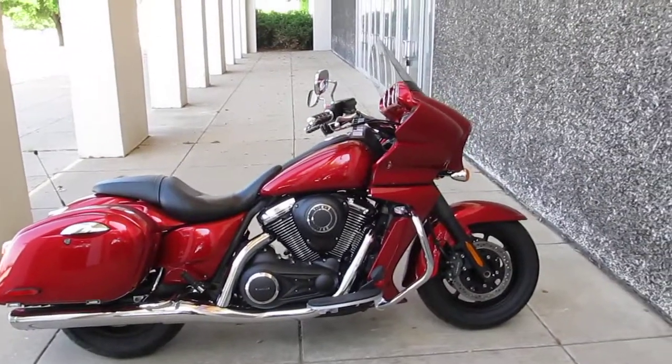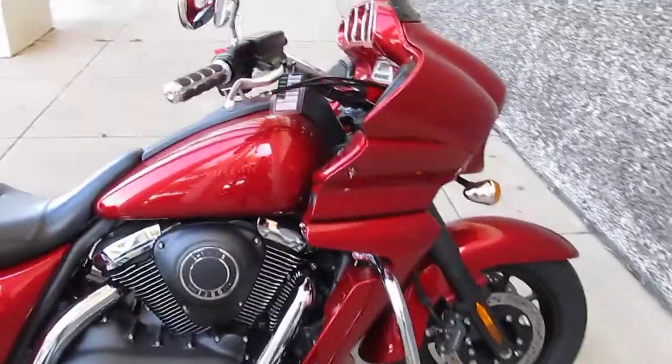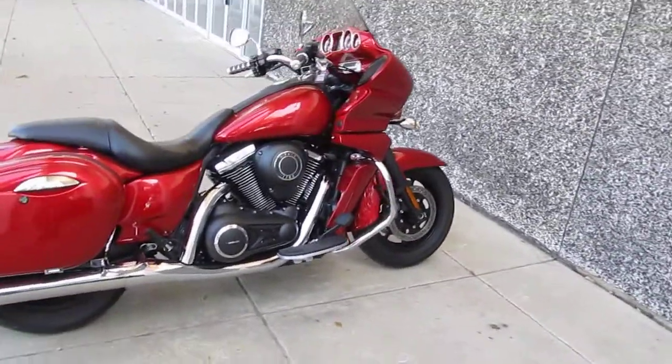Hi folks, Bronco Bob here with another beautiful motorcycle. This is a 2011 Kawasaki Vaquero. I believe that's an Indian name — I need to look it up and see what it means.